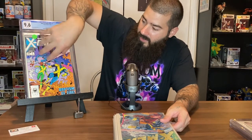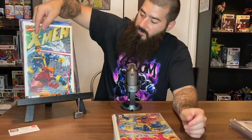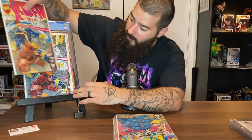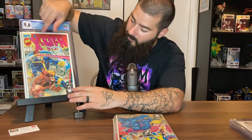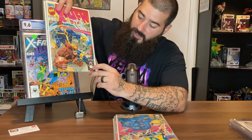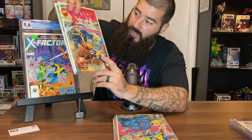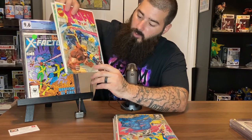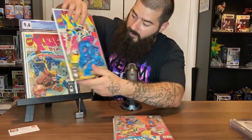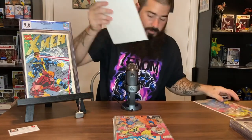This is X-Men number one, a Jim Lee run. It had four different covers — this is a collector's copy and here's a direct copy. Believe it or not, newsstands are hard to find, so if you find one in high grade, definitely try to pick it up. While you're hunting as a beginner, look for X-Men number one and look for the newsstand.